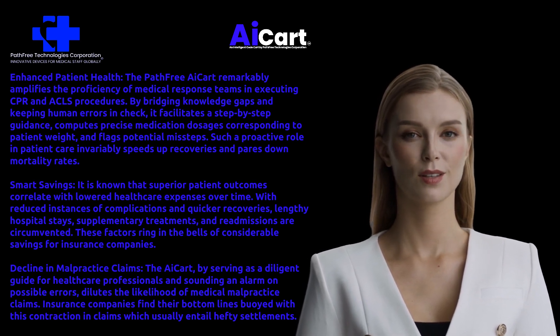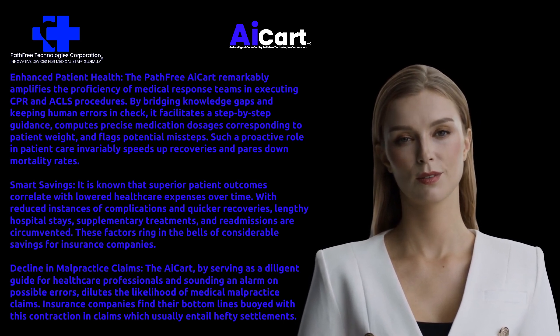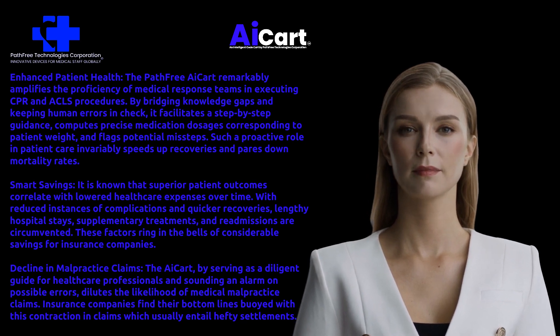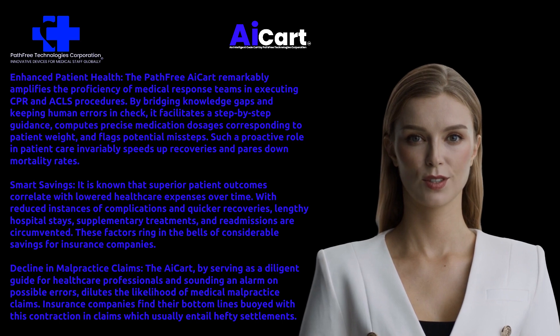Decline in malpractice claims: the AI Cart, by serving as a diligent guide for healthcare professionals and sounding an alarm on possible errors, dilutes the likelihood of medical malpractice claims. Insurance companies find their bottom lines buoyed with this contraction in claims, which usually entail hefty settlements.